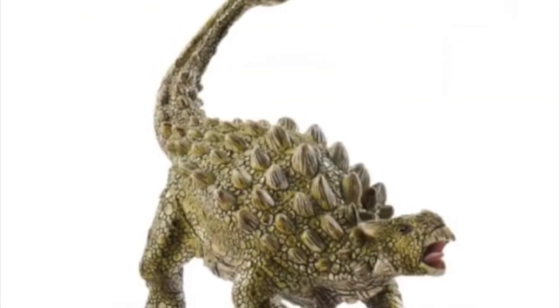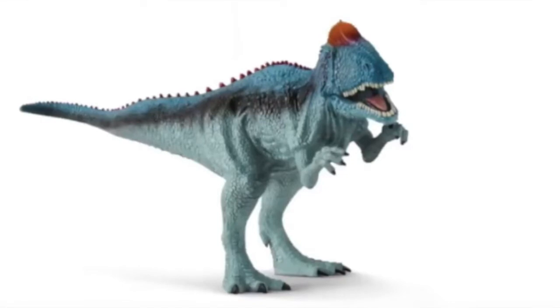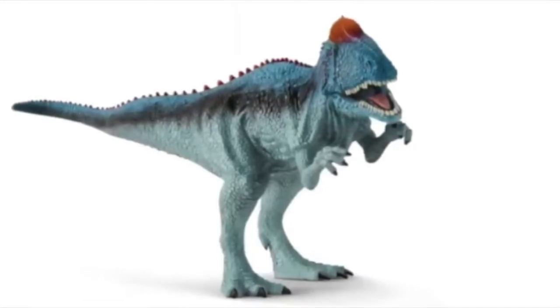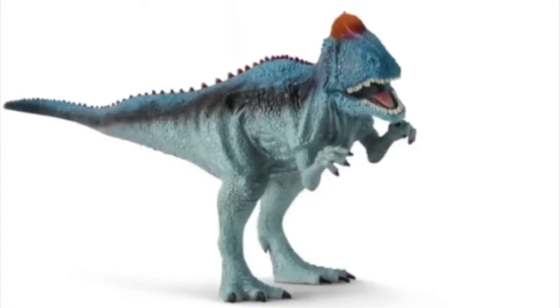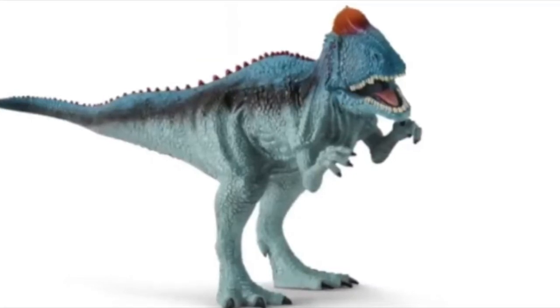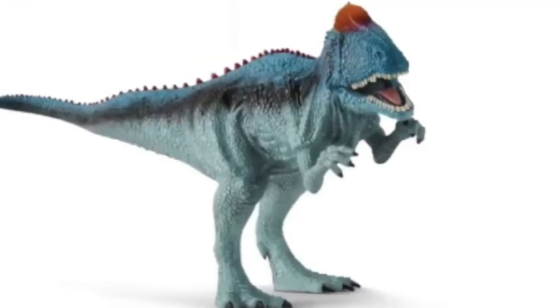Then you have the Cryolophosaurus, which from this angle looks really oddly proportioned. From another angle it may look a bit better, but I really was hoping Schleich did more with this Cryolophosaurus. The colors aren't absolutely atrocious, but the sculpt is so cartoony — it just looks like a cartoon, and that's what Schleich was infamous for. Now they're just going back to proving that point.